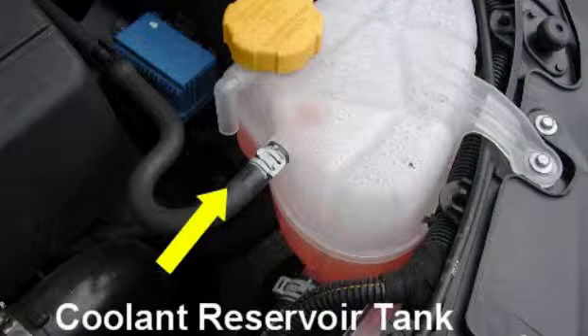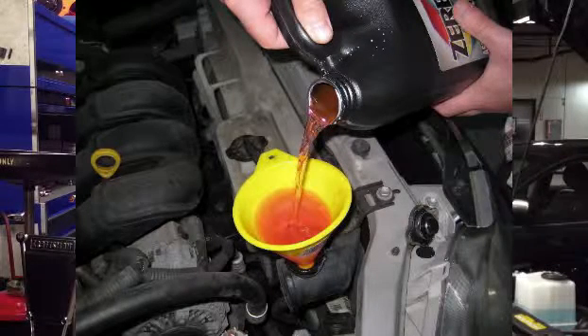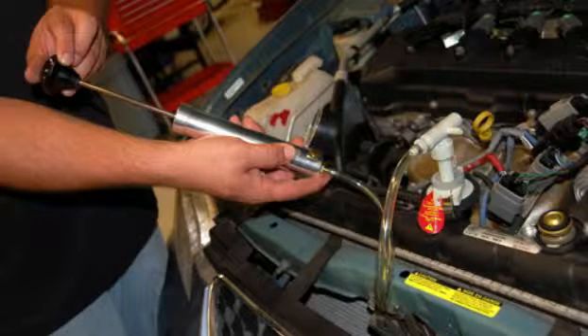One of the easiest things you can do to inspect this system yourself is look at the level of coolant in the reservoir. If it's low, you might have a leak. You'll want to add some fluid — antifreeze, or even just plain water — and have your system pressure tested to make sure that you don't have a leak somewhere that's going to leave you stuck by the side of the road with a blown-up engine.